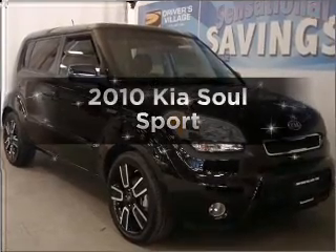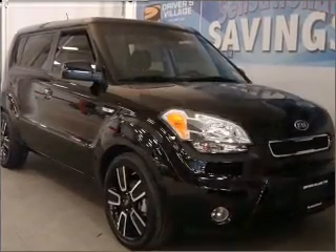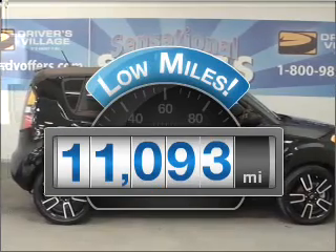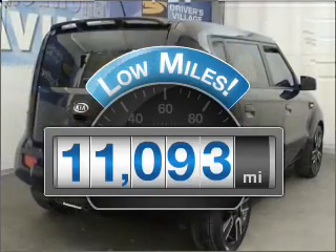Imagine yourself in this 2010 Kia Soul. This is the set of wheels you've been looking for. Low mileage is an important factor in your purchase, and this vehicle delivers a low odometer reading.